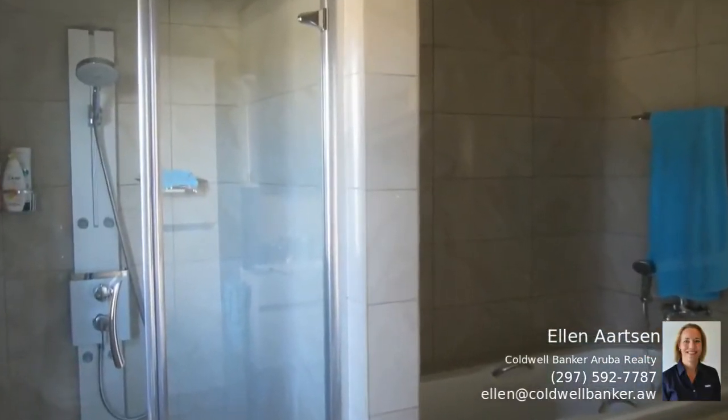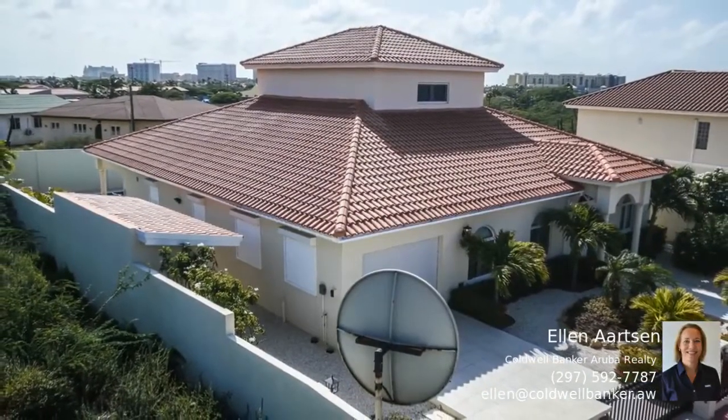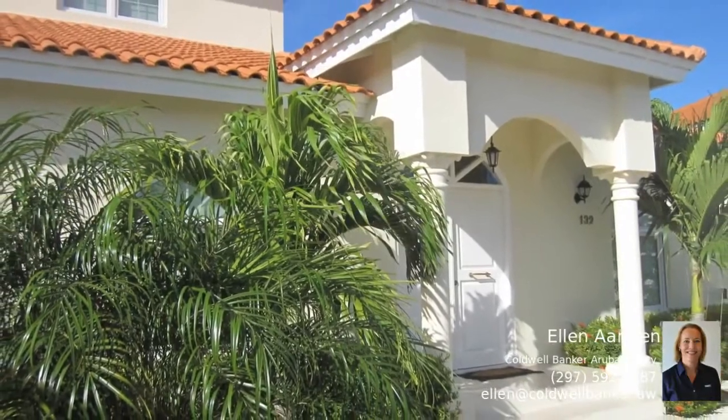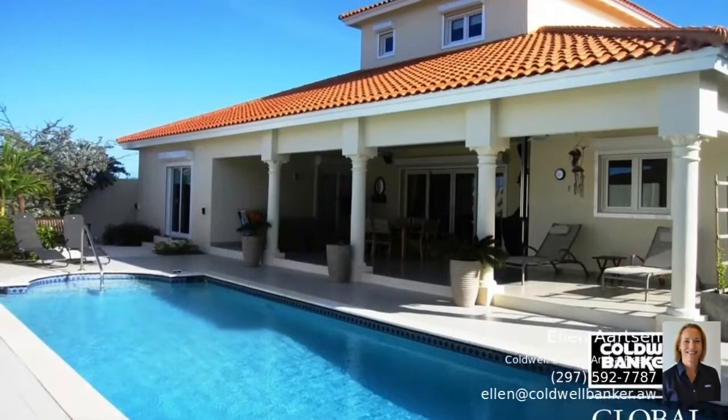From the living room, you have a master bedroom with bathroom, large hallway with built-in closets, and the laundry room. An elegant staircase takes you to two more bedrooms and a bathroom. Outside, you'll find a very private patio and a large pool.